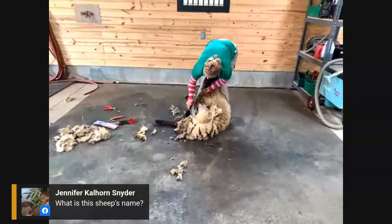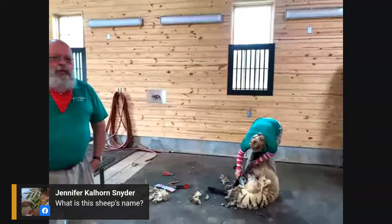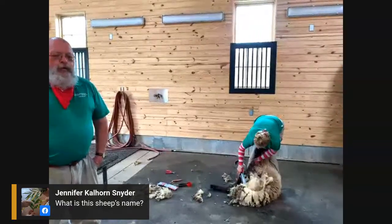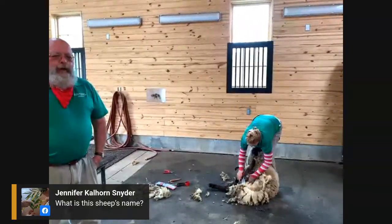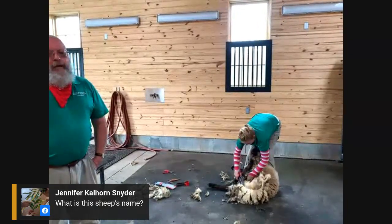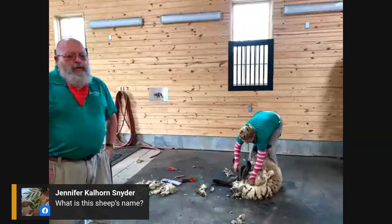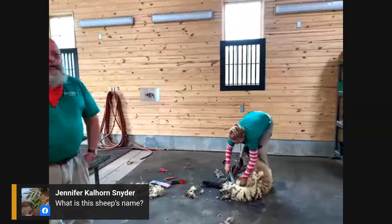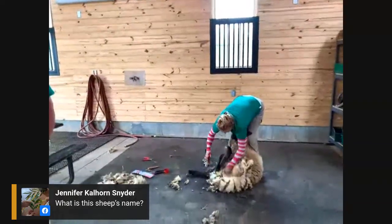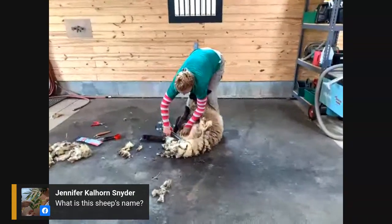Jennifer asks, what is this sheep's name? This sheep's name is Ruhuhu, which is a river in Africa. Every year when we name our lambs we have a theme — last year the theme was rivers of the world, this year it's Dr. Seuss. One year we had colleges, one year we had cities.